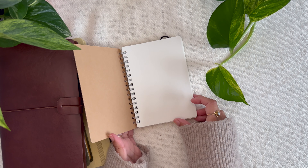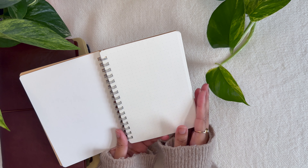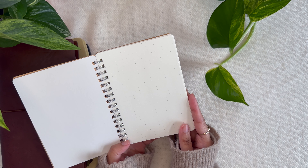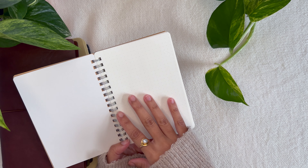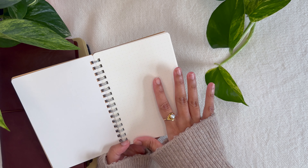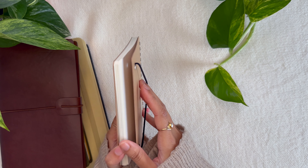My primary intention for this A6 notebook is to make it a commonplace notebook. A commonplace notebook is a place where you jot down any thoughts you might have, take phrases from your favorite books, write down poetry, or anything that comes up when you're learning something new. It's a catch-all place for all the items or things you'd like to remember — it can even be a recipe book.